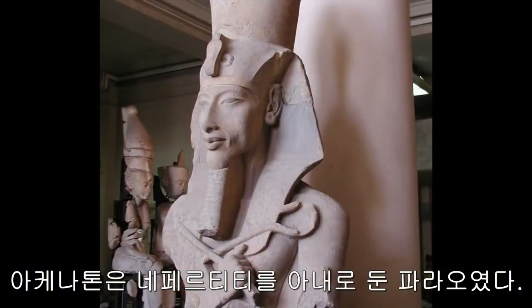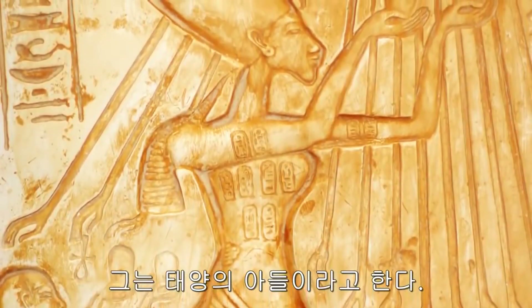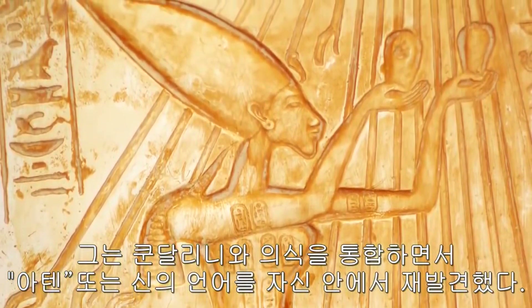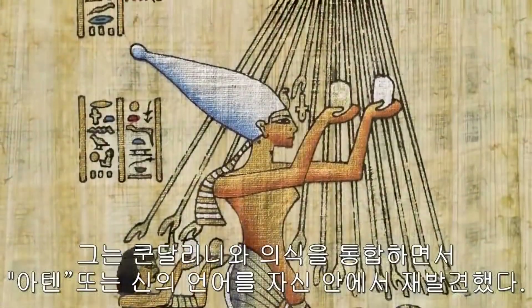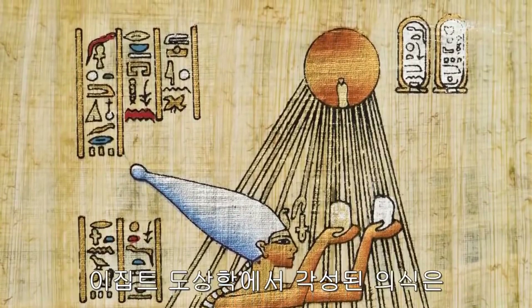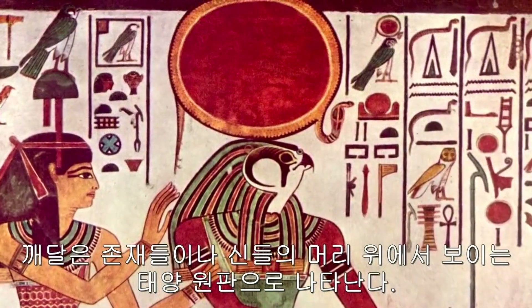Akhenaten was a pharaoh whose wife was Nefertiti. He is referred to as the Son of the Sun. He rediscovered Aten, or the word of God within himself, uniting kundalini and consciousness. In Egyptian iconography, the awakened consciousness is represented by the solar disk, seen above the heads of gods or awakened beings.